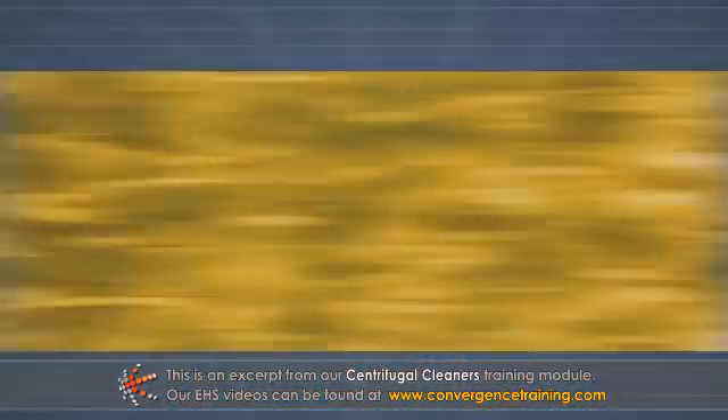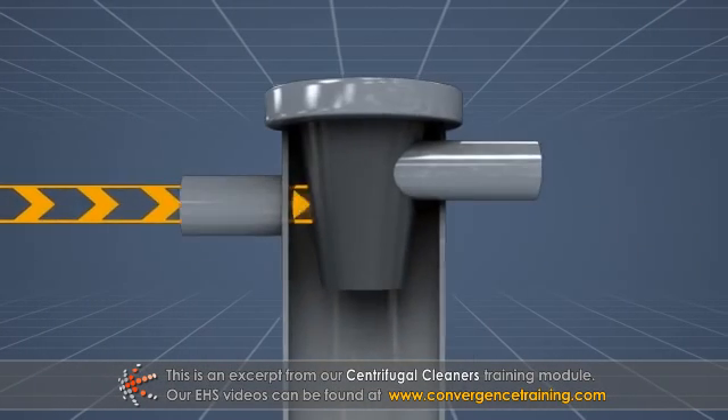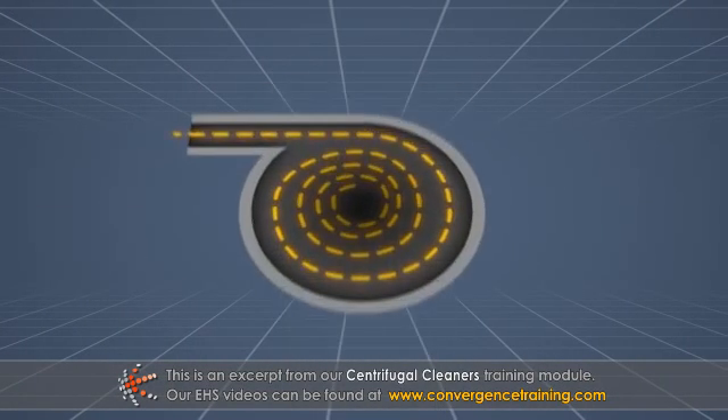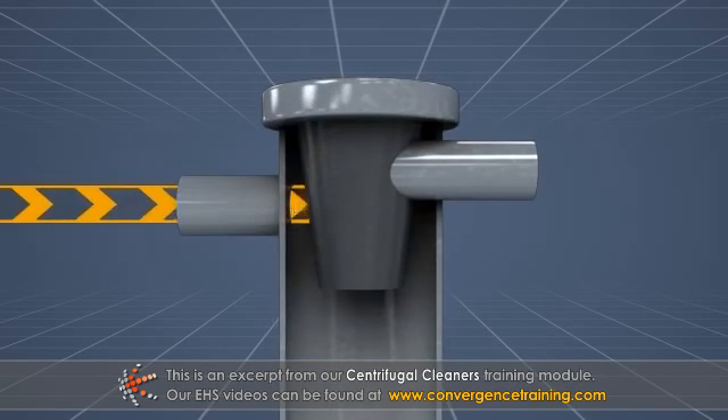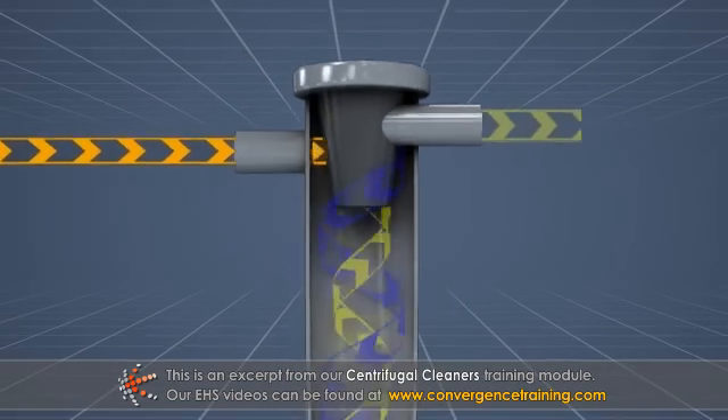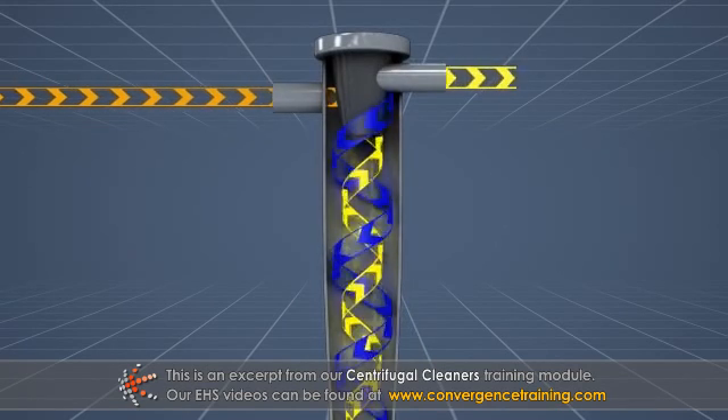In forward cleaners, the incoming stock is fed to each cleaner tangentially, or roughly parallel to the wall at the point of entrance near the top of the cone. Once inside, the fluid pressure created by the cleaner supply pump is converted to rotational motion as the stock forms a vortex inside the tapered cylinder.